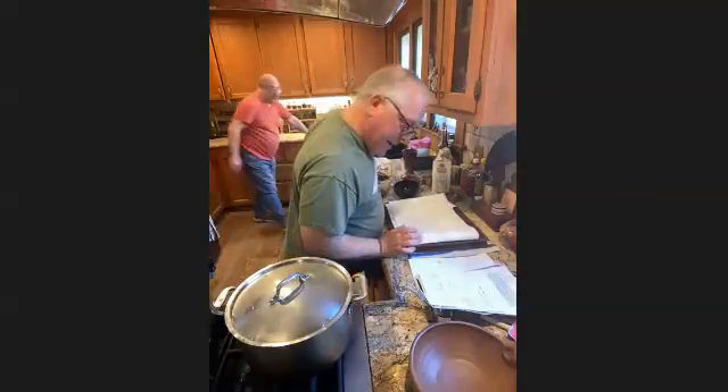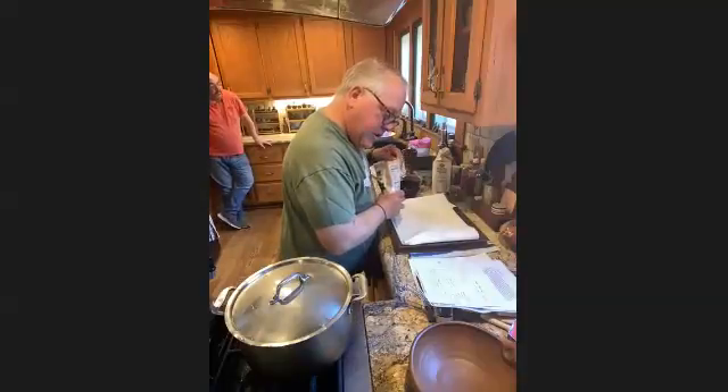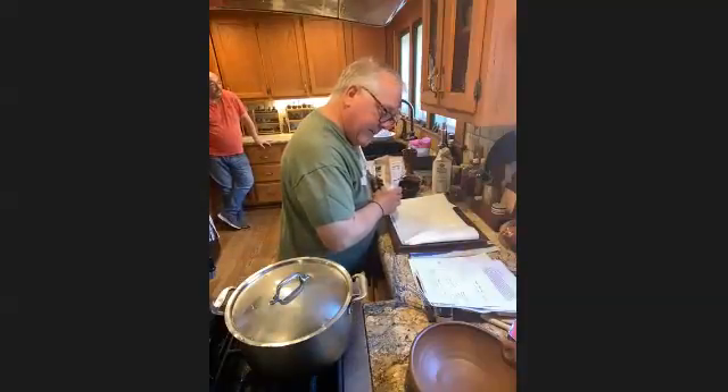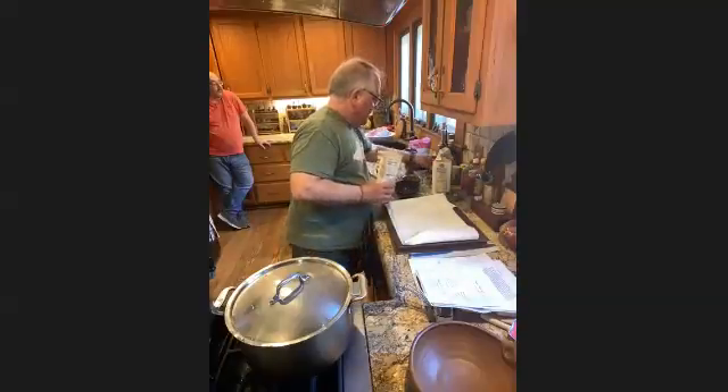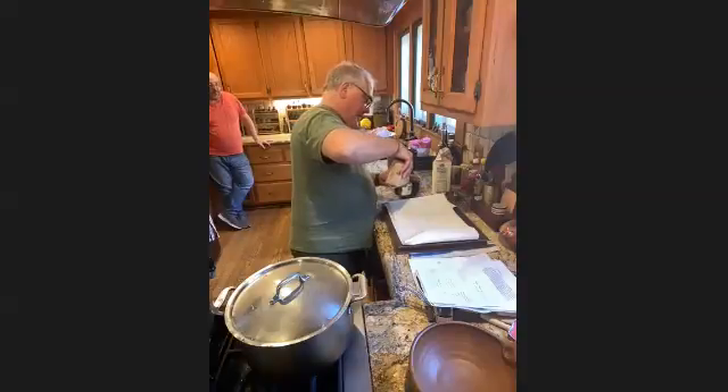For the two chicken breasts I'm going to use a pint of cream, a cup of rye, and a pint of milk.